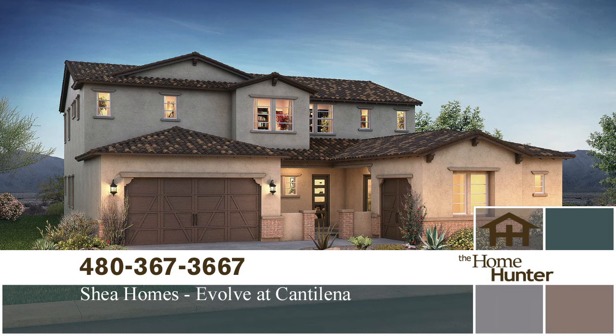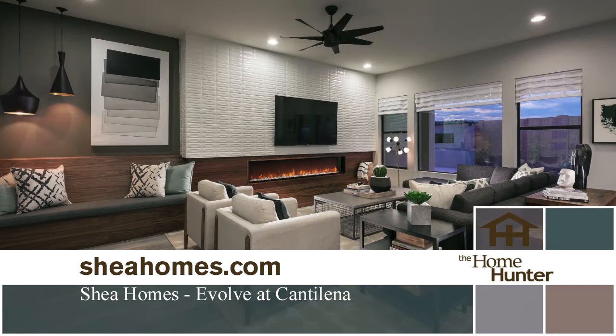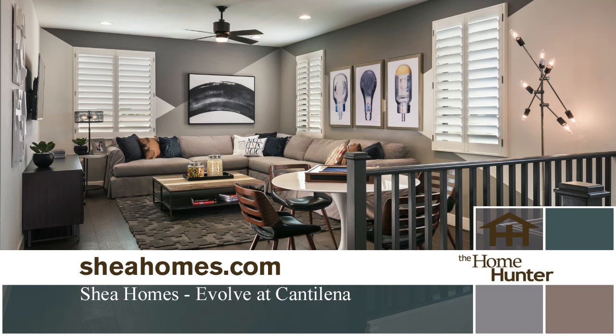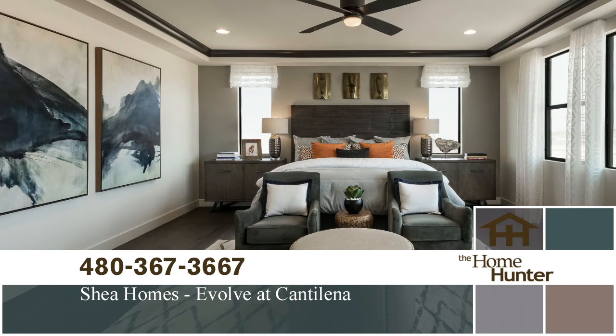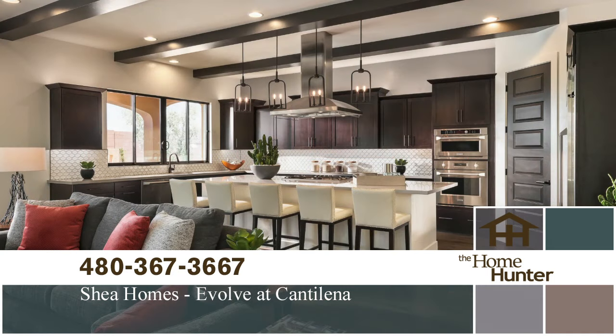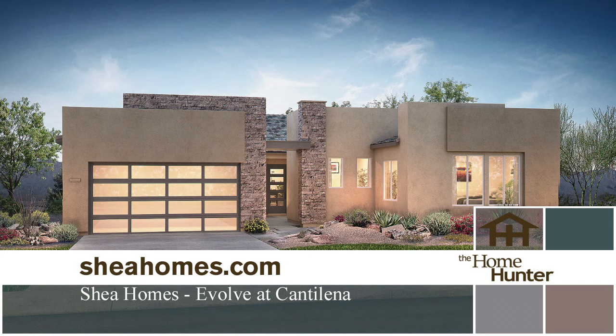Evolve at Cantalina by Shea Homes has new homes that can match your living space perfectly to your lifestyle. Located in Peoria and close to Lake Pleasant, you'll have all the outdoor amenities you can ask for. There are six floor plans with three to six bedrooms, two and a half to four and a half bathrooms, plus two to four car garages. These stunning homes range from 2,300 to almost 4,500 square feet. Prices start in the mid 300s. Call 480-367-3667 or visit SheaHomes.com.